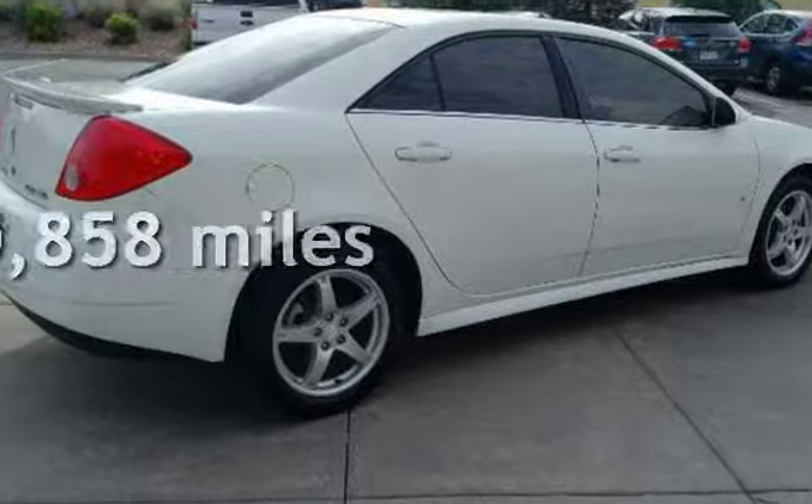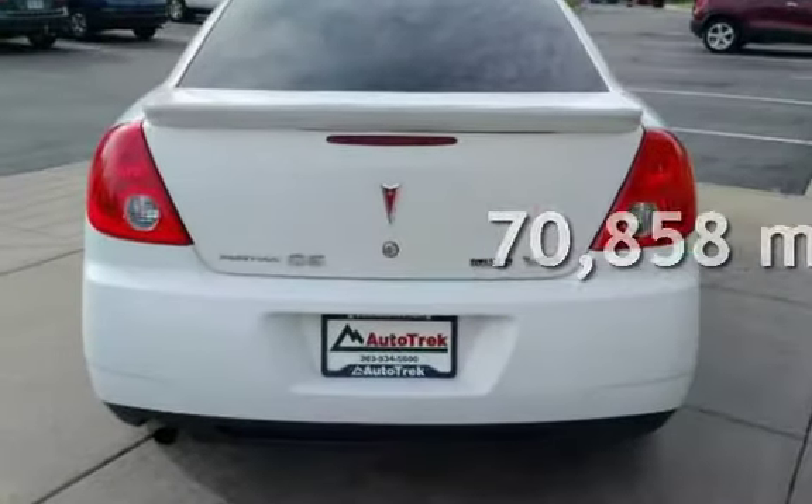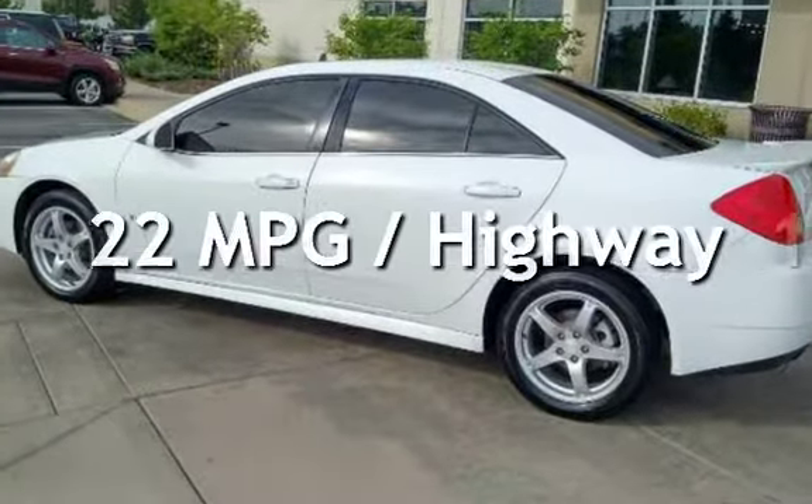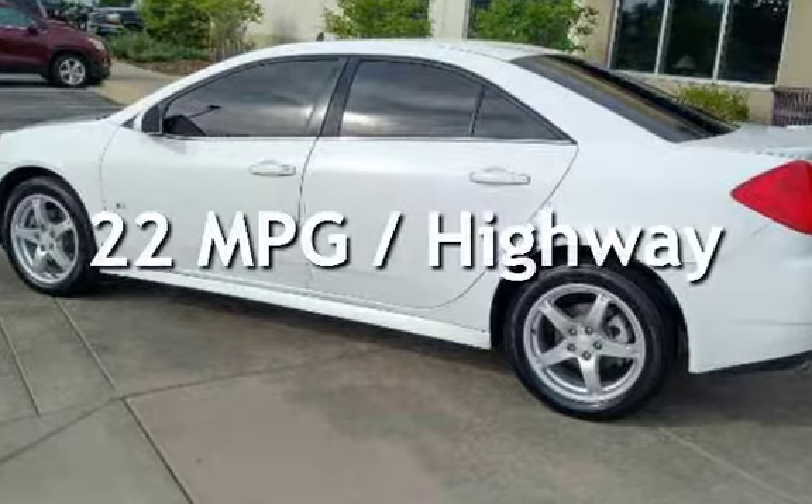This Pontiac has less than 71,000 miles on the odometer. Estimated fuel economy for this vehicle is 14 miles per gallon in the city and 22 miles per gallon on the highway.